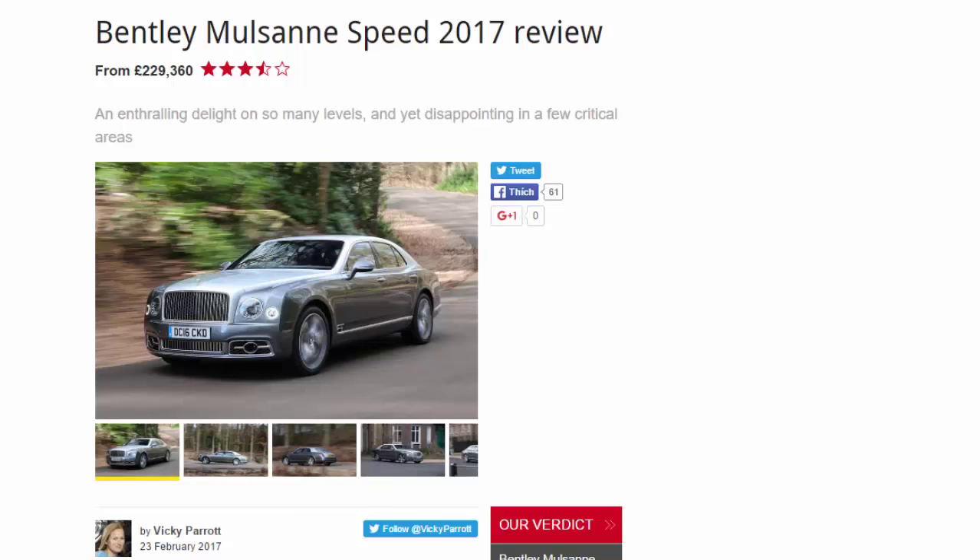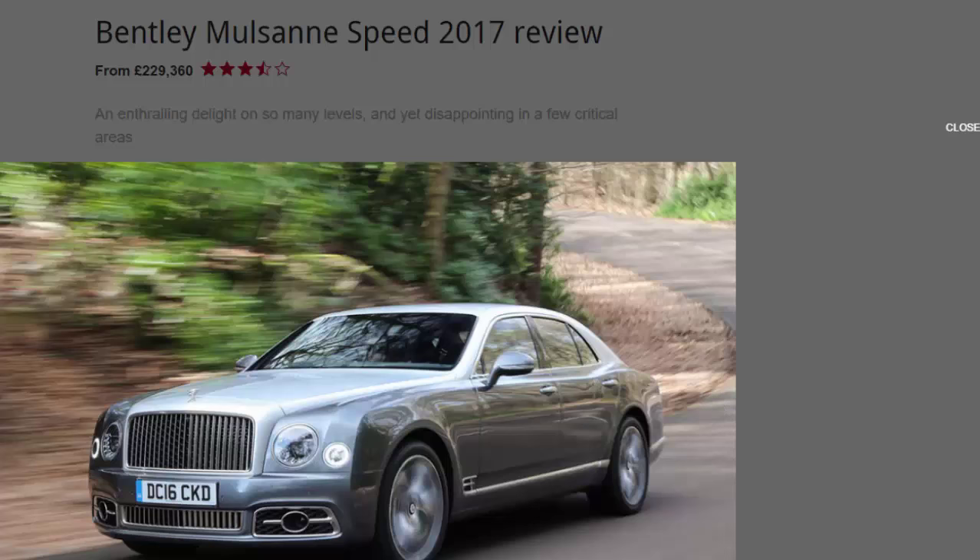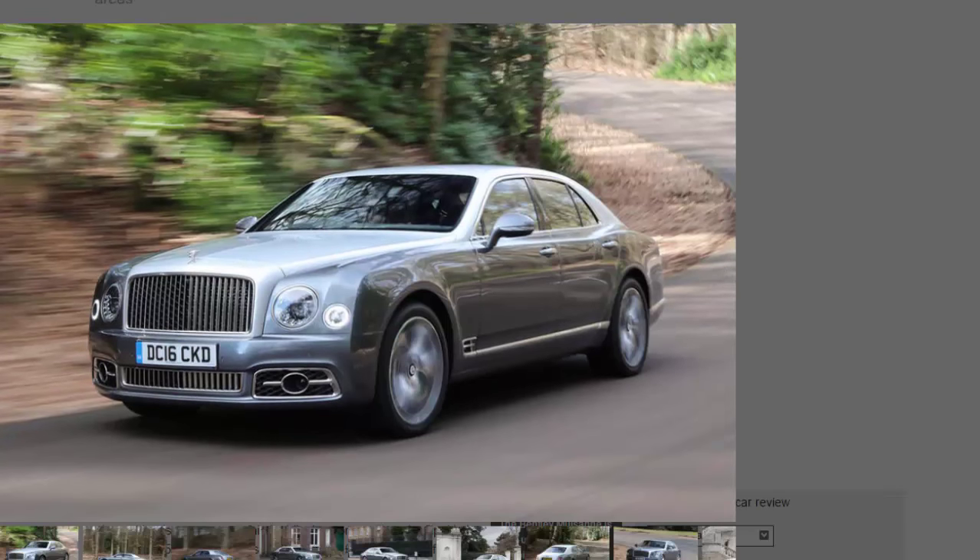Bentley Mulsanne Speed 2017 review, from £229,360. Seven out of ten — an enthralling delight on so many levels, and yet disappointing in a few critical areas. What is it? It's a bit of a vehicular oxymoron, isn't it — a Mulsanne to drive rather than to be driven in, and yet that is just what Bentley maintains the Mulsanne Speed is.